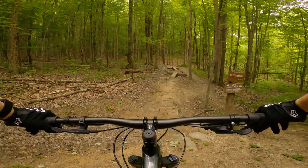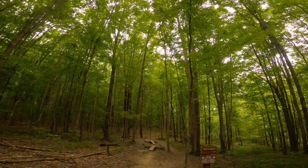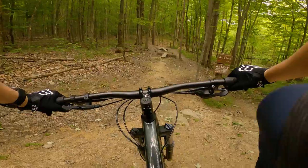I gotta try this again, guys. Made it out through the rest of the trail — not much going on there — but it makes me mad that I bailed out of that final skinny on this line. So I think we're gonna try it again.